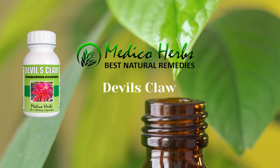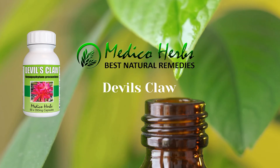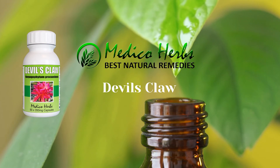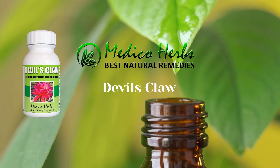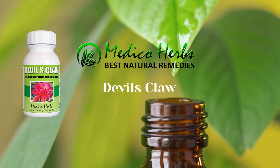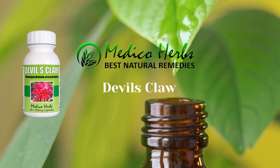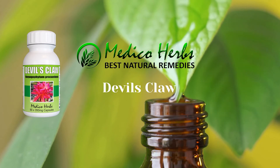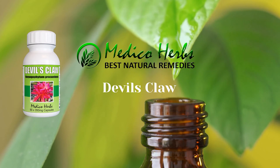In western medicine it is mainly used for arthritis and rheumatism. Devil's Claw has also been recommended for animals for treating diseases of the liver, kidneys, and bladder, as well as headaches, climatic problems, and above all rheumatism and arthritis. Ways to consume the herb would be through sprays, drops, and capsules.